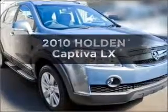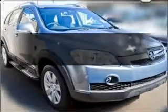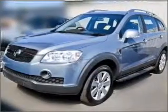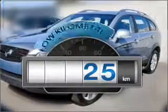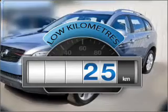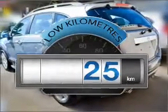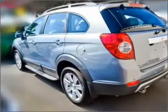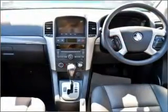Imagine yourself in this 2010 Holden Captiva. You can be accelerating down the highway in this excellent vehicle. Get more for your money with a car that features dependability and low kilometres, with a solid 6-cylinder engine that responds smoothly to its 5-speed automatic transmission.